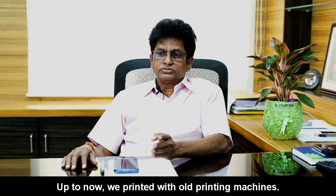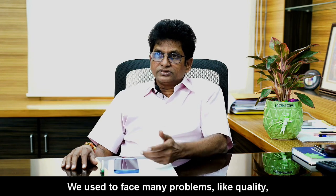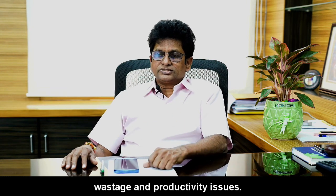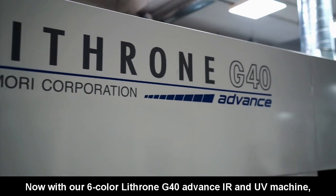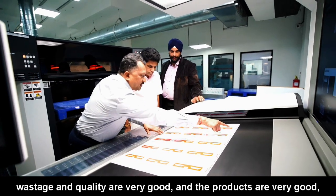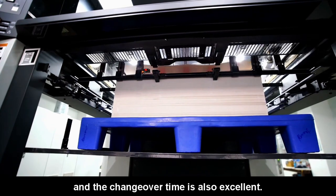Till now we used to print on the whole printing machine, and we used to face many problems like quality, wastage and productivity issues. Now after the GL640 advanced IR and UV machine, those areas have been covered — wastage reduced, quality is very good, productivity is very good and job changeovers on the machine are very good now.